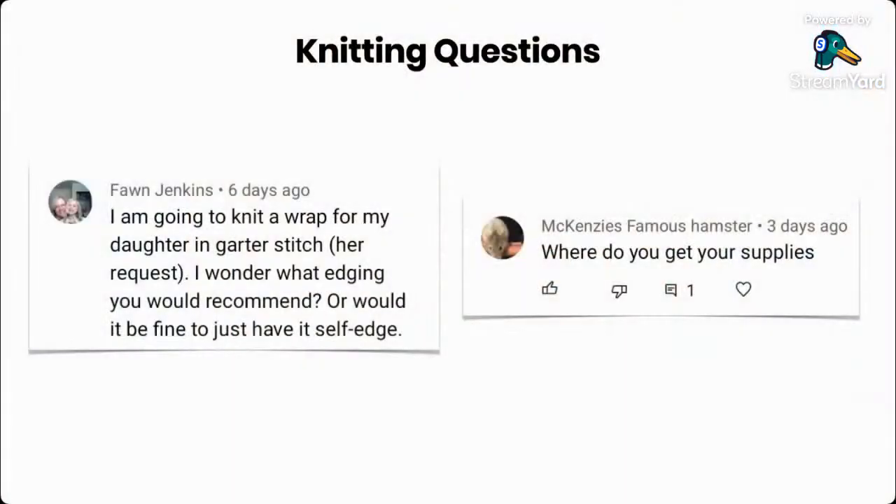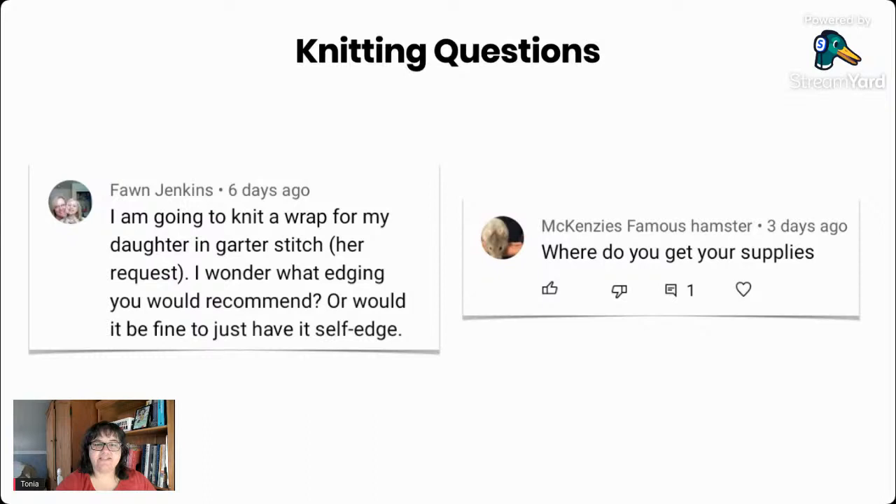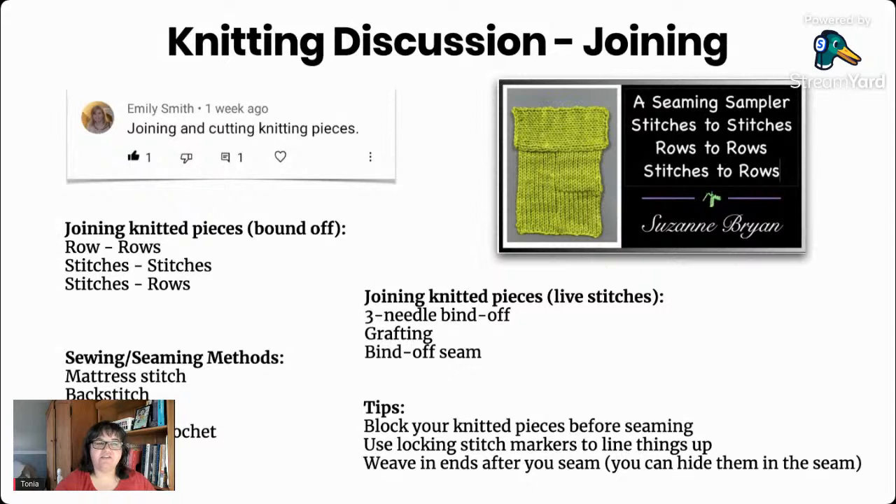Let's go back to our presentation. Those are all the questions that were submitted. We've been discussing the different ways to join knitted fabric — we've had mattress stitch, which is probably my favorite way to seam finished pieces, and we looked at backstitch, overcasting, and slip stitch crochet as other options. Then we looked at what you can do to join pieces where the stitches are still live — we looked at the three-needle bind off and grafting.